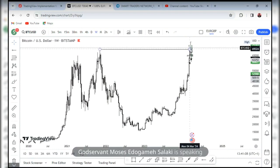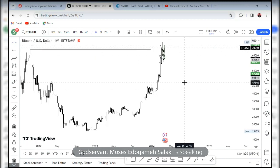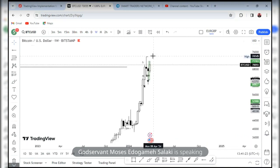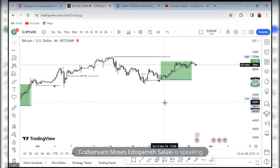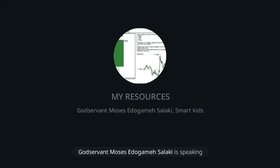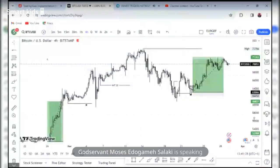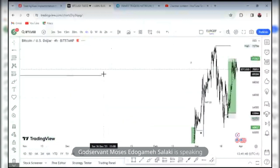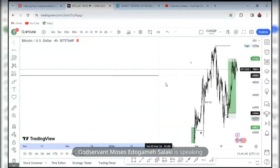Because this was the draw on liquidity — we were coming to take that high. Immediately that high was captured and I saw price retracing, I wanted to know what price was going to do on a much lower timeframe. So from the weekly I scaled down to the four hours and I saw an interesting setup. After price took out the high, this was the previous draw on liquidity.